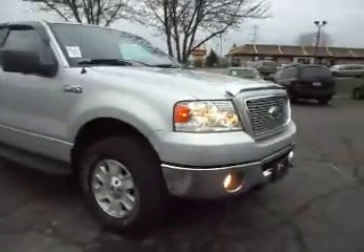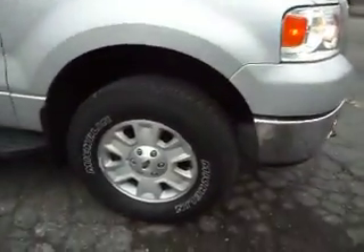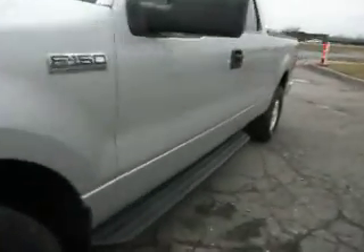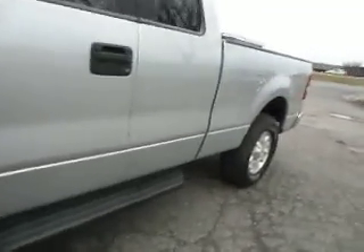It's got nice 17-inch wheels with brand new Michelin tires — good quality tires. There's no hail on the vehicle, the body is very straight on this clean title half ton. It's got these nice vent shades. Take a look at this back glass that comes down.